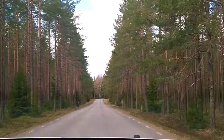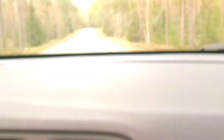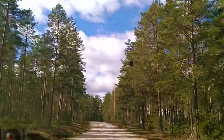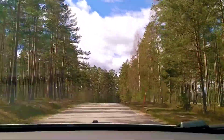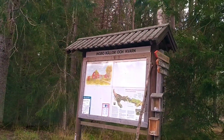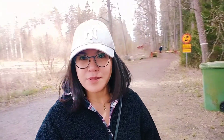We are in the middle of the forest. Look at the map. It's so beautiful. We have just arrived at the starting point of this national park. And we thought it's just gonna be us, but look — there are so many cars.